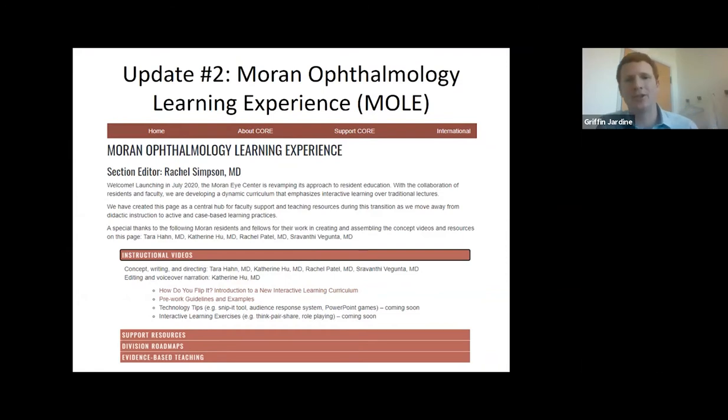The second update is the MOLE section we've added, which is increasingly becoming a value as it is starting this Friday. We had a fabulous flipped classroom model lecture done last week, and I think we have oculoplastics going this week. I want to say thank you to Rachel Simpson, who's head of this committee. These instructional videos can be great for faculty who are still unclear or looking for more guidance on how to flip the classrooms and how to prepare the pre-work. Special thanks to Katherine Hu, Tarahan, Rachel Patel, and Srav, who have worked on these videos and put together some resources for faculty in this transitional process. Dr. Vitale did the last flipped classroom lecture on Friday and it was fabulous.